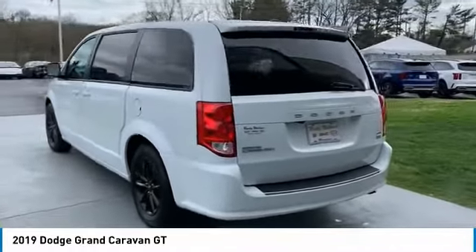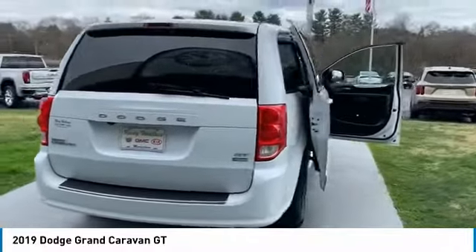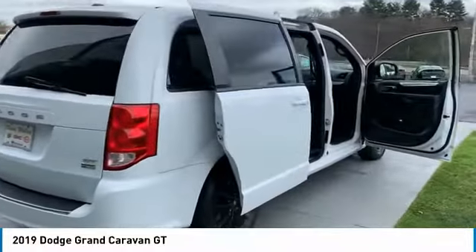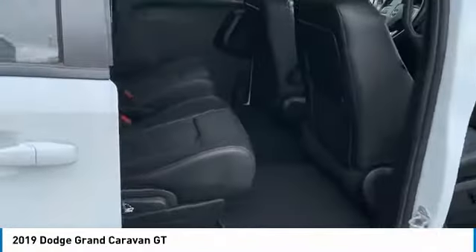Its vast interior is widely praised, with an innovative seating arrangement, versatile cargo storage, and enough entertainment features to keep the kids entertained on road trips. Here are some of this vehicle's great options.